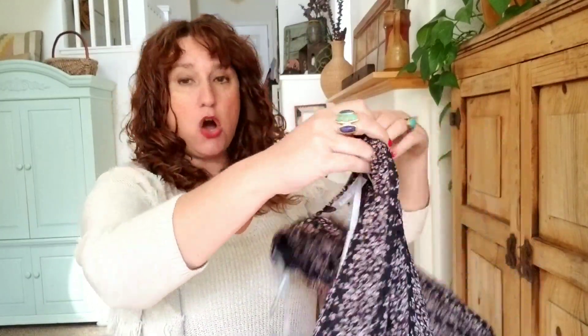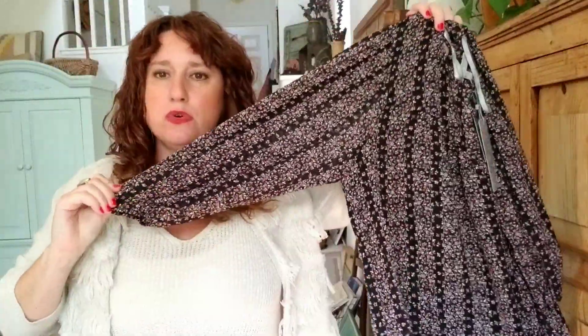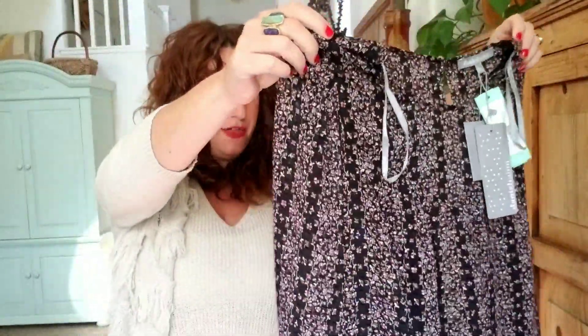Look at the sweet print on this. I do love a peasant blouse. This is Daniel Rain, the Logan Puff Sleeve Top. I also love a good sleeve — I love bell sleeve, I love ruffle sleeve. So this is a blouse with a sort of balloon sleeve. I like this. It's lightweight for fall, but it could be layered with a cardigan or something.